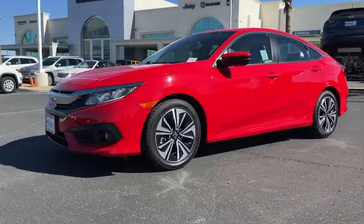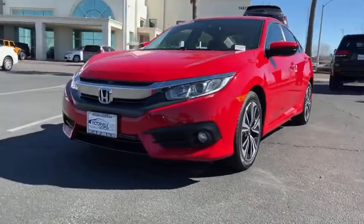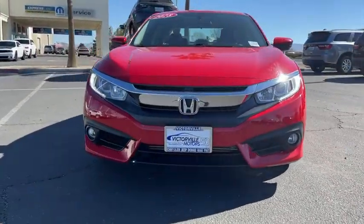Compass, heated front seats, panic alarm, brake assist, power moonroof, tachometer, remote keyless entry.